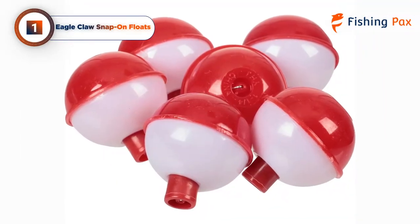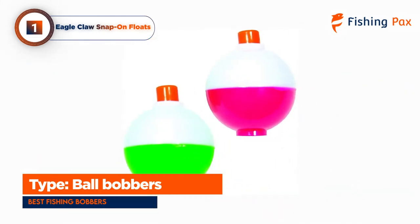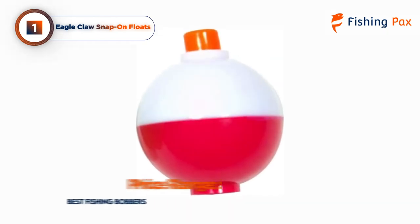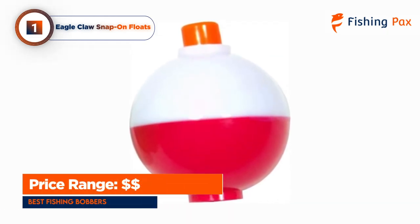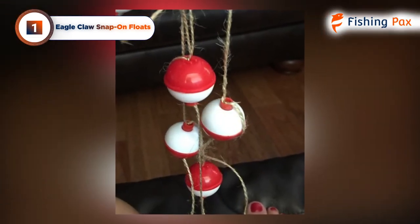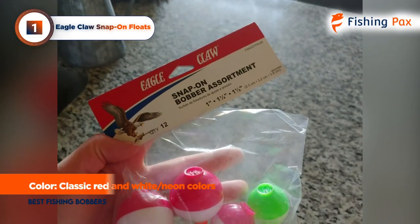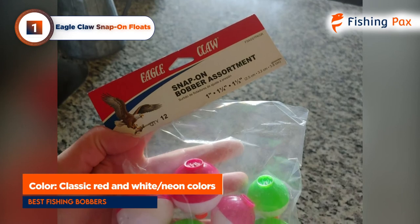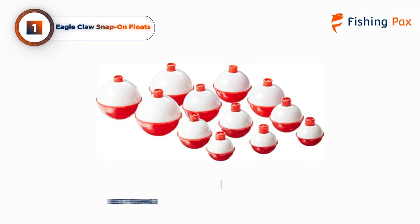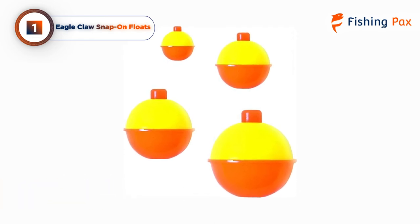Our top pick for the best fishing bobber goes to the Eagle Claw Snap-on Floats. These bobbers are a fishing classic and almost every angler has used one before. When you picture a traditional red and white ball bobber, this is what you see. These bobbers are very affordable and come as a multi-pack, so you can select the exact bobber you need for the situation. They are also available in less traditional colors like green and white, pink and white, and orange and yellow. This fishing staple is very easy to attach to your line, just as easy to adjust or move, and works well to keep your hook at the exact depth you need.